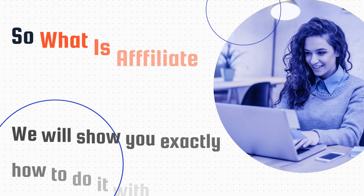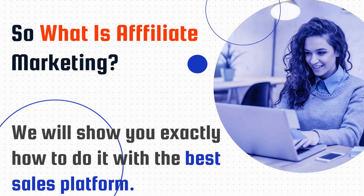So what is affiliate marketing? We will show you exactly how to do it with the best sales platform. Let me hand you over to my colleague from TechFriends to explain more. Over to you, Martin.